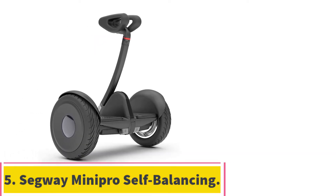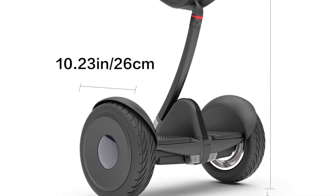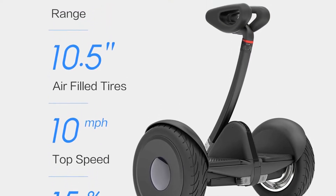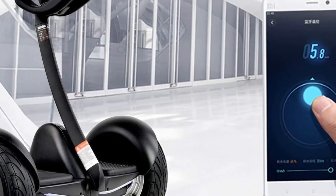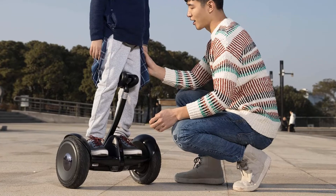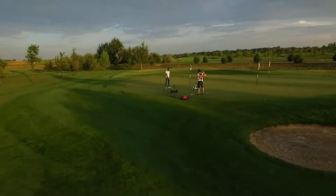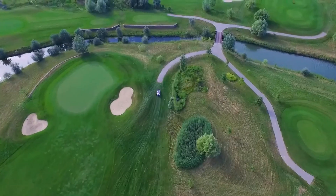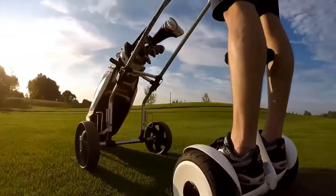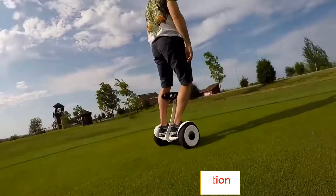Number 5: the Segway Mini Pro Self-Balancing Personal Transport. This is the best all-around hoverboard for those who don't have experience riding personal transports. The adjustable knee bar makes it easy for new and experienced riders to maneuver. It is the best Bluetooth hoverboard and also offers the smoothest ride. It is UL2272 compliant, with a lithium-ion battery and IP54 certification for water resistance. The unit is lightweight, and the large 10.5-inch tires deliver a smooth ride that absorbs shocks nicely. The Segway Mini Pro has a maximum speed of 10 miles per hour and a range of 14 miles.